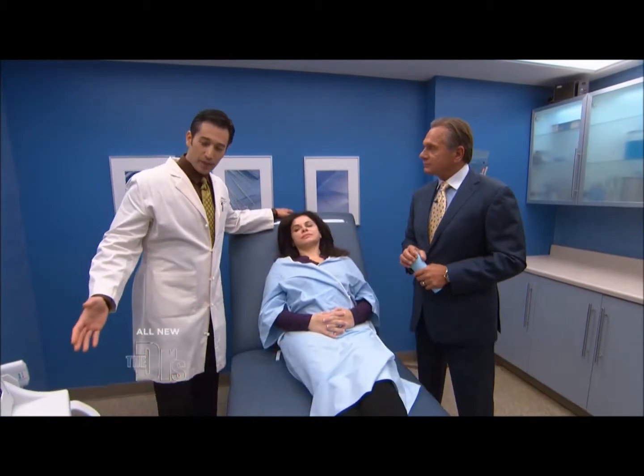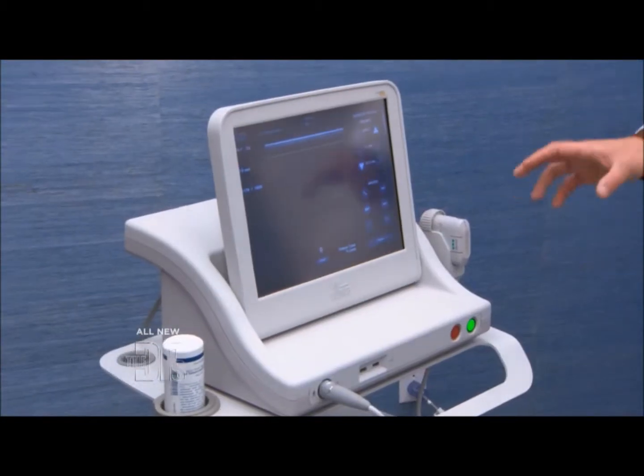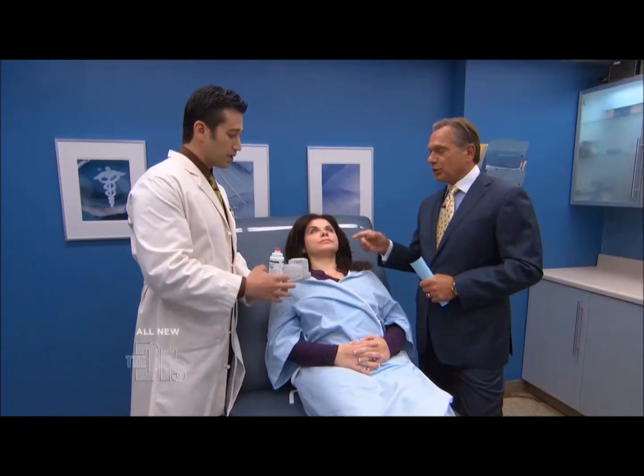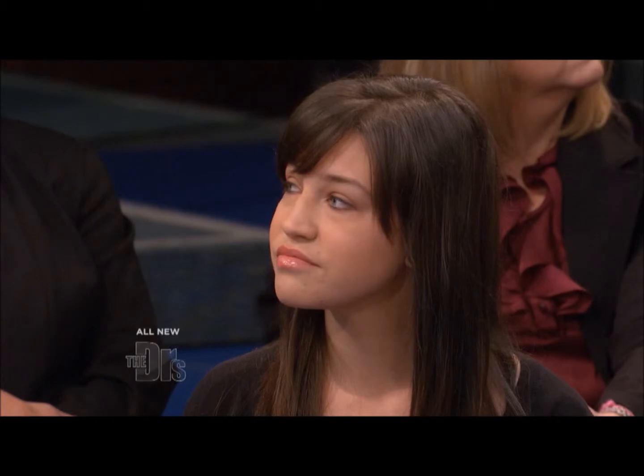Today we have Ultherapy. This is a relatively new machine, new technology. It's ultrasonic energy we're actually gonna put into the face, which is sound waves. And you're gonna do a little treatment for Maya right here — we're gonna do it today. Let's see how it works.